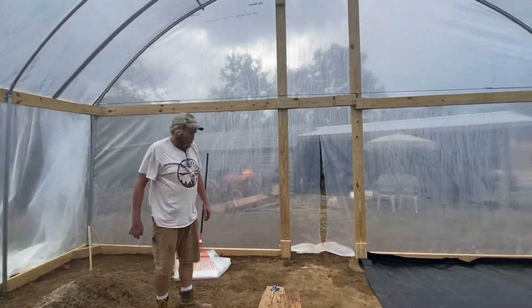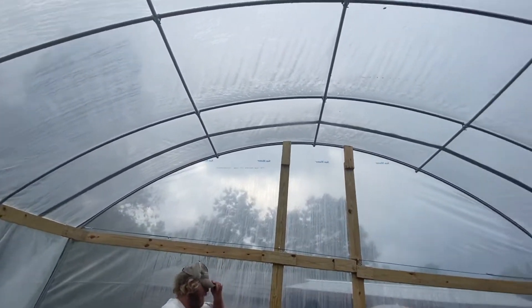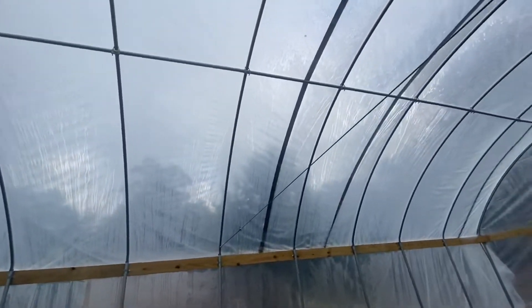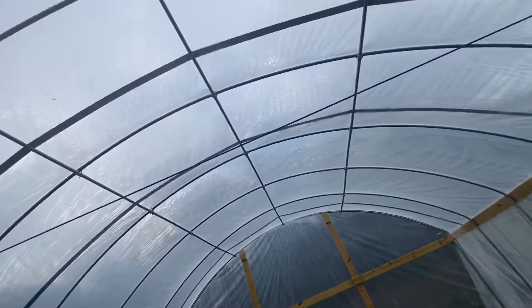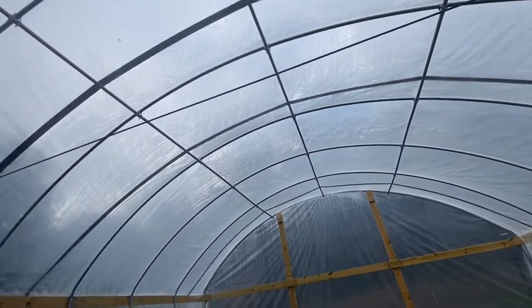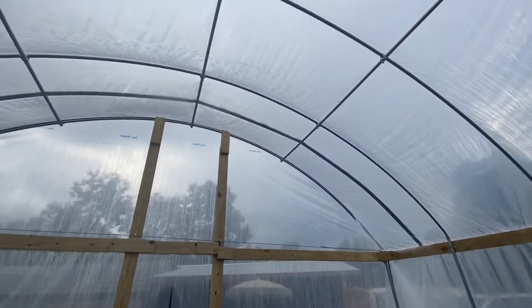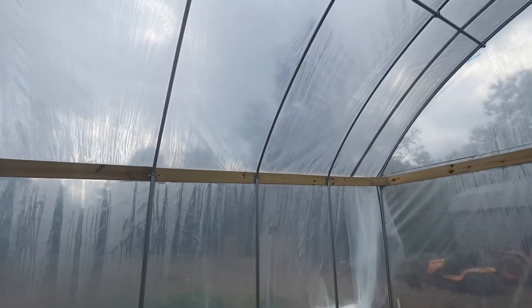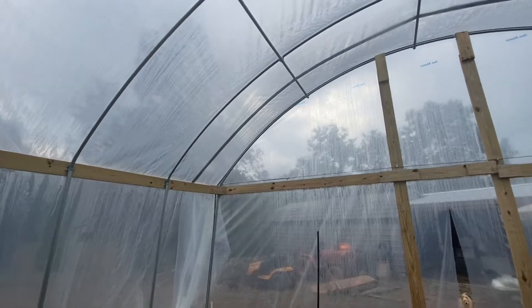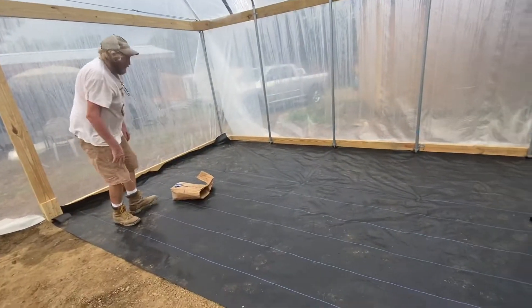Here we are in the greenhouse. Dave has all the tops done and was working on the strapping that goes across the top — wind straps. It rained this morning, so it's slicker than anything out there, so he decided to start putting the floor down in here.